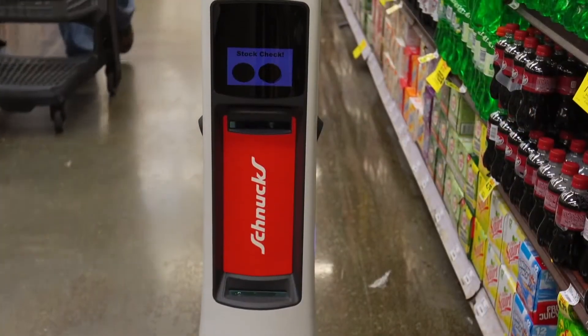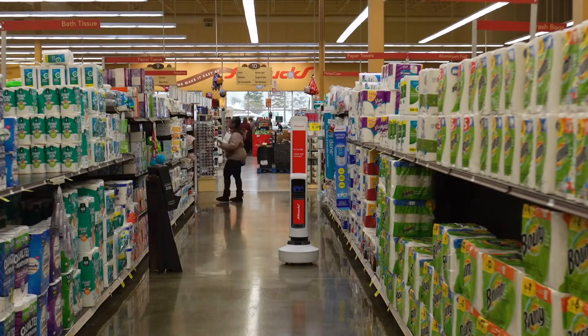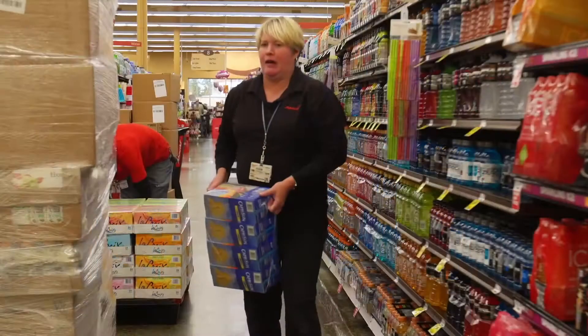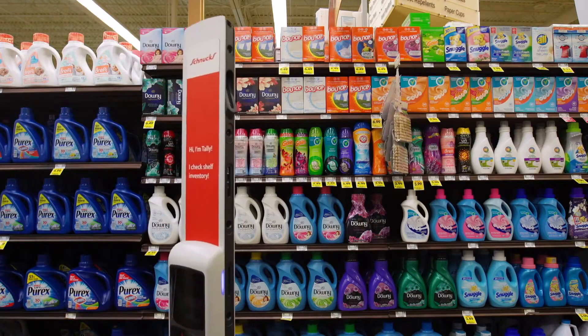What grocers like is the potential for more efficiency. Tally makes a three-hour trip around a Schnucks store three times a day, checking every single shelf. When the robot finds an empty spot, it checks its inventory list and messages the store staff that there's an item in need of restocking. It's essentially looking to find where there are holes in the shelf.